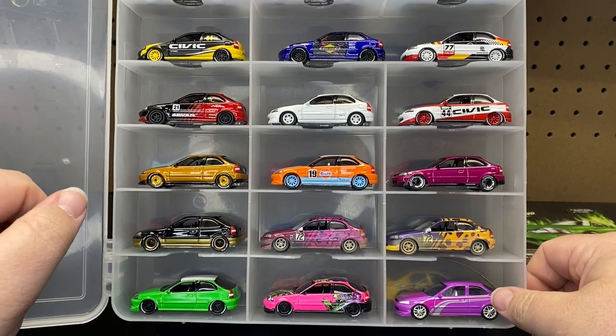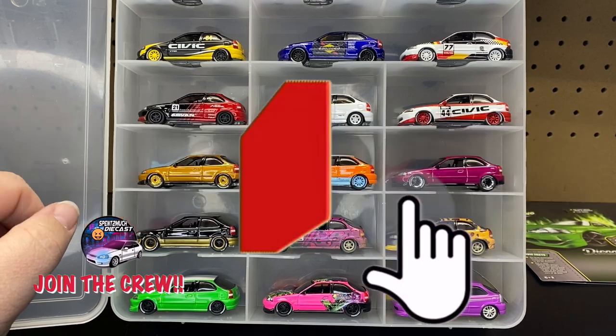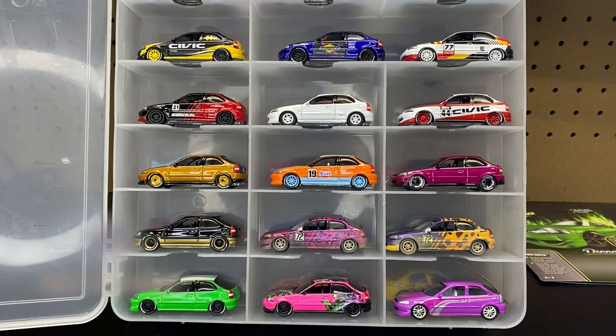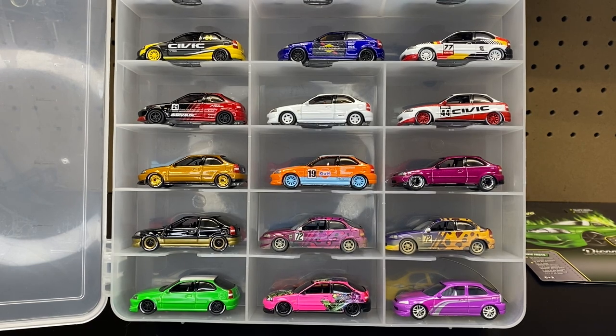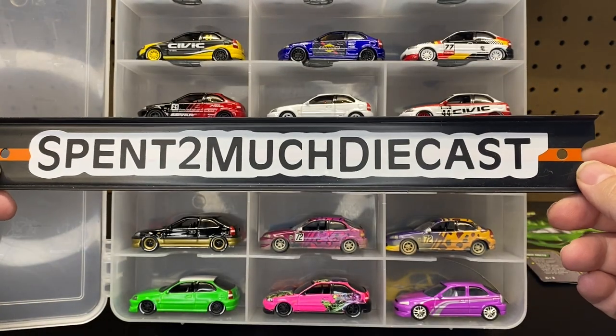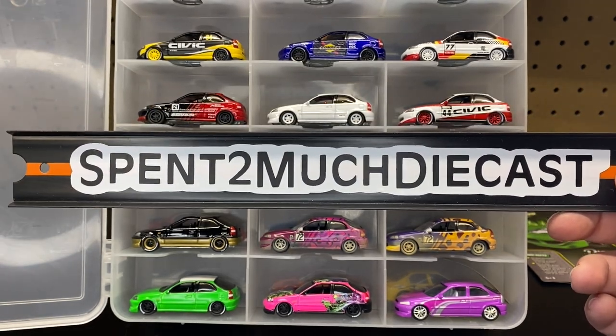If you guys haven't already, definitely hit that subscribe button so you can join the Spend Too Much Diecast crew. And then also hit that bell notification so you guys can get notified every time I put up a new video. I just want to say thank you to all the crew members out there who like, share, subscribe, comment — I appreciate each and every one of you for that, and thank you for helping me grow this channel. We are coming up to 5,000 crew members — we're almost there. So definitely share and subscribe if you haven't already. There is another unboxing from Spend Too Much Diecast — thank you everybody for watching and we'll see you on the next one.